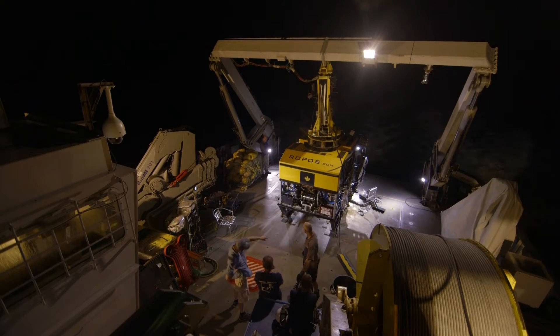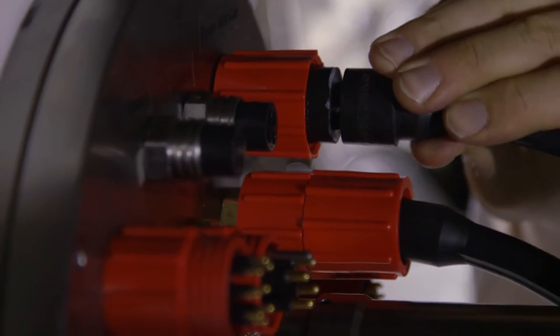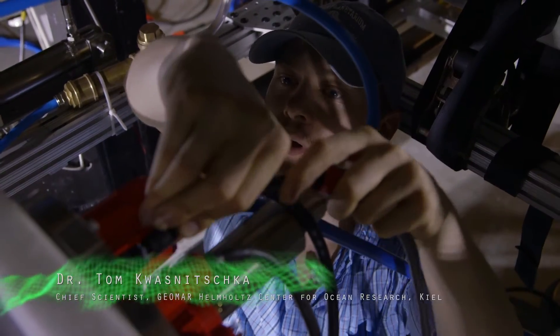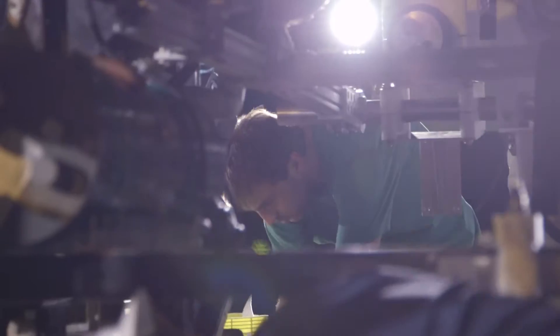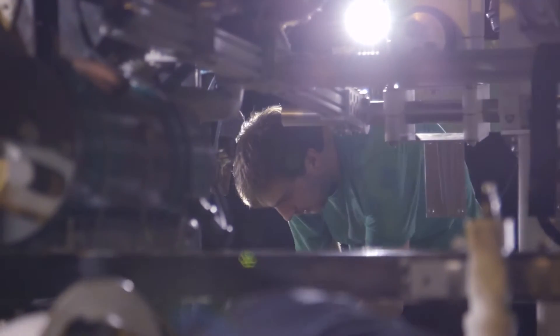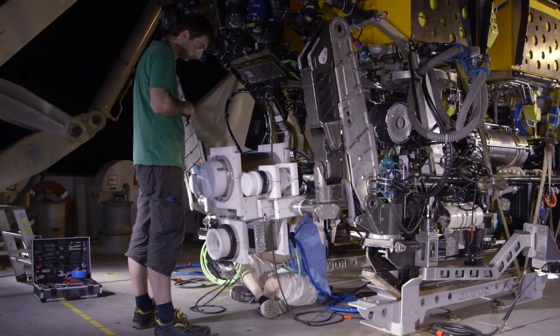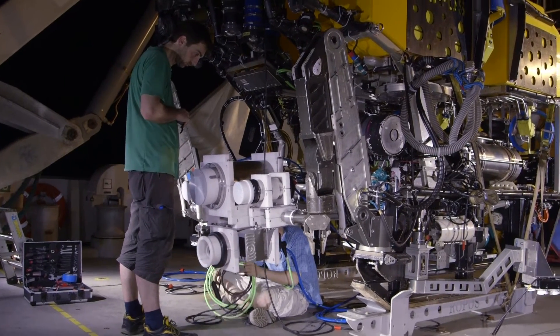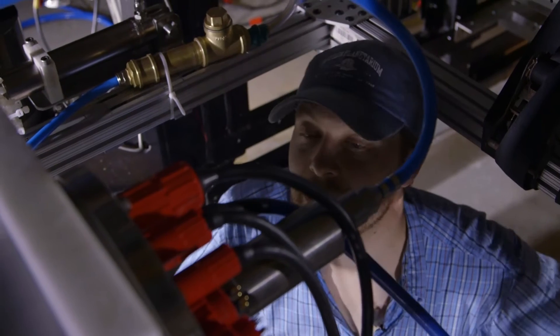It's about 10 or 11 at night and we are connecting the camera system — countless plugs, one after another. Let's hope everything works out tomorrow. This is a complex system and I'm in the midst of it. This is, after all, highly experimental.